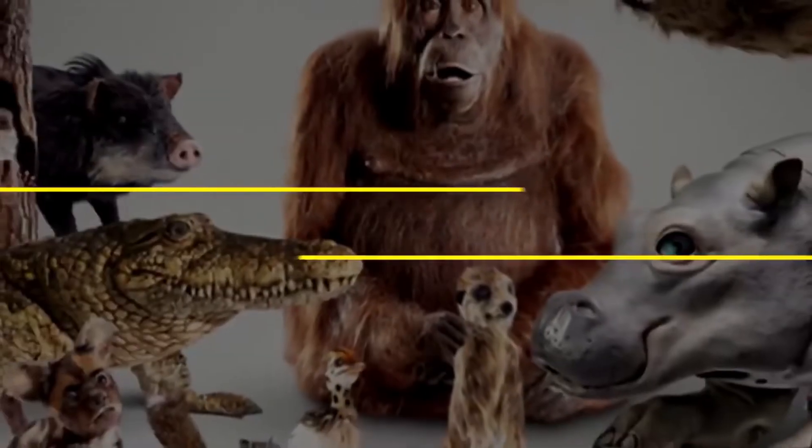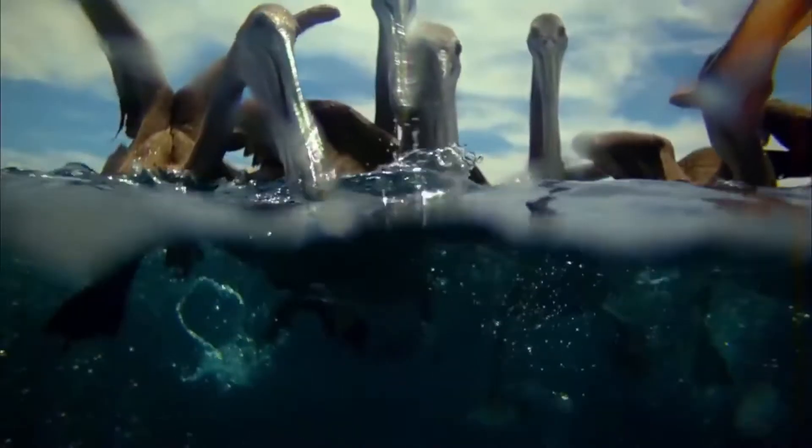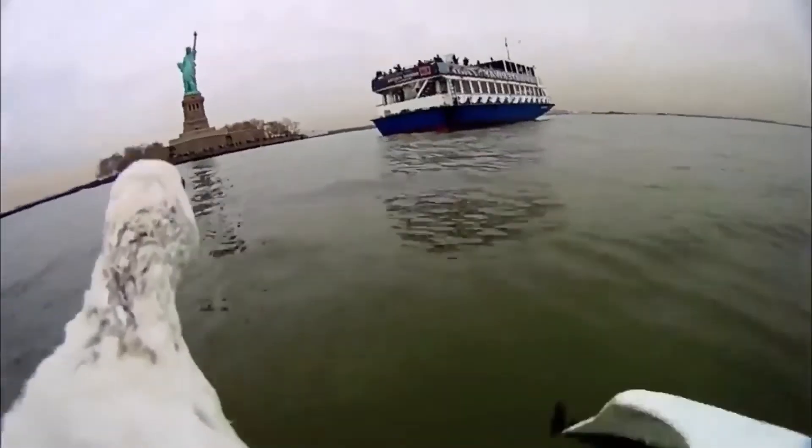Number 1: BBC Spy Robots. Technology has made huge advancements over the last couple of years, but no other robot on this list compares to the ones used by the BBC and other major networks to spy on wild animals.